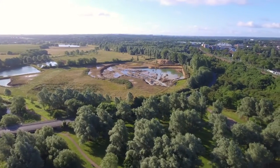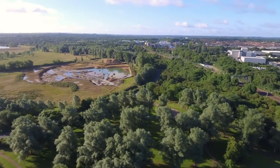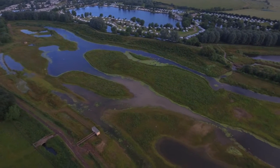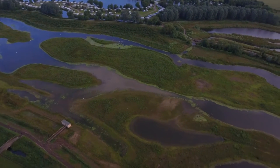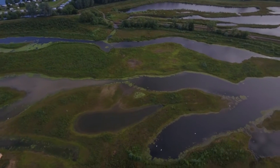Following gravel extraction at the site, which you can still see is happening here today, the area was sculpted into a series of interconnected channels and ponds, which over time will develop into a floodplain forest.